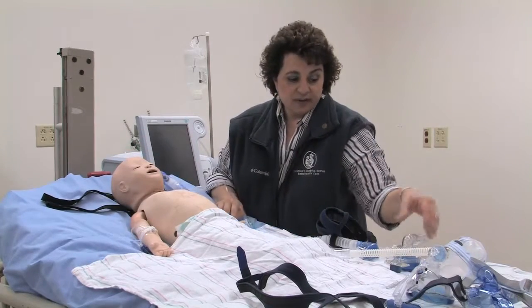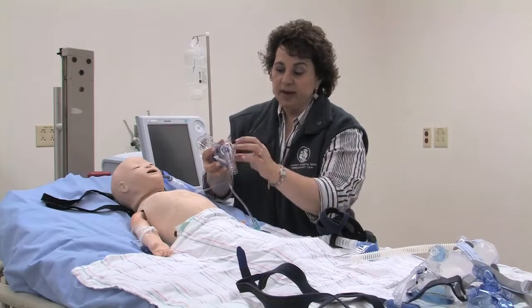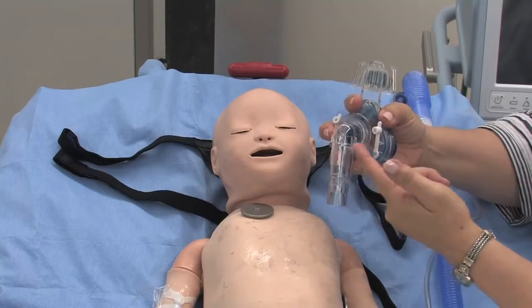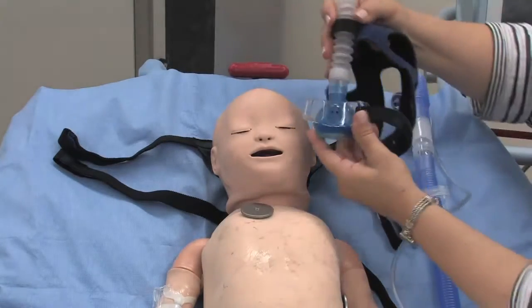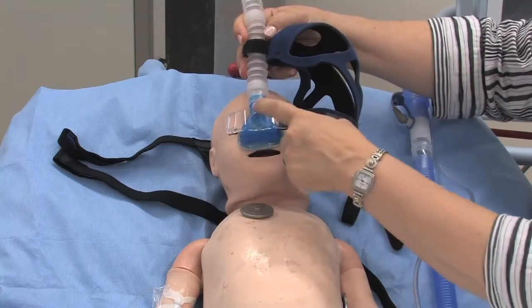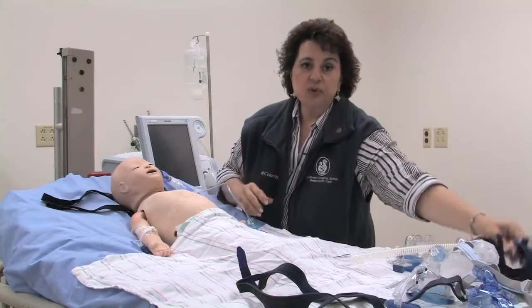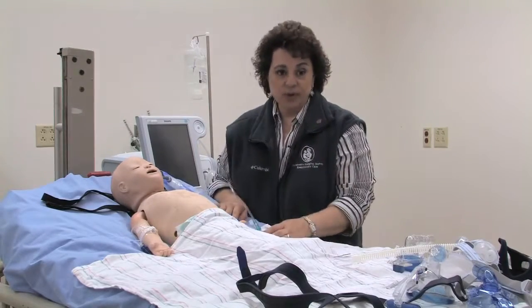Interfaces for single-limb devices are all vented — on the Mini-Me, exhaled gas exits through small holes, and other masks similarly allow for exhalation. In contrast, when using a mechanical ventilator with a dual-limb circuit, you need a non-vented interface, which we'll demonstrate next.